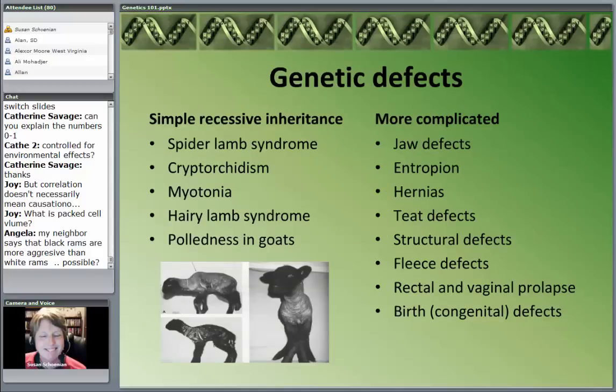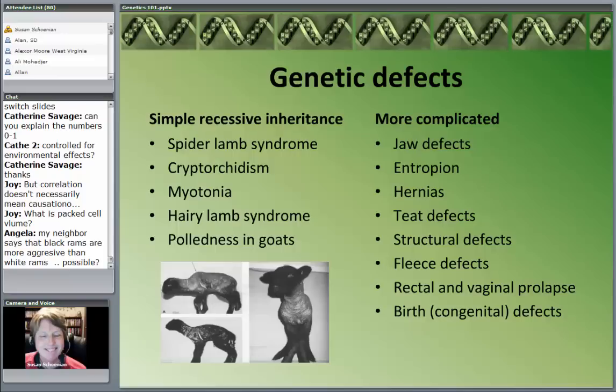I want to briefly talk about genetic defects, because for a small flock that can't really make a lot of genetic improvement — since making genetic improvement requires culling animals, selection, and having differences — these genetic defects can come into play no matter how many animals you have. Some are very simple in terms of how they're inherited. Spider lamb syndrome — you can see how both front and back legs splay out. Cryptorchidism — testicles failing to descend. Myotonia — the stiffening of the myotonic goat. There's a hairy lamb syndrome, particularly found recently in the South Down breed. And polledness in goats because of its relationship to the intersex condition in the female.